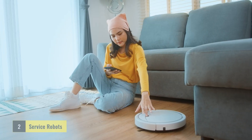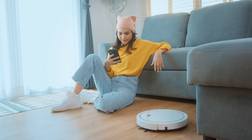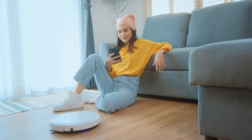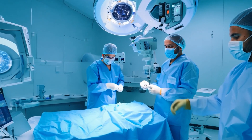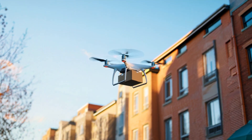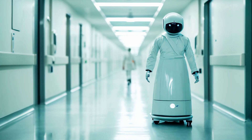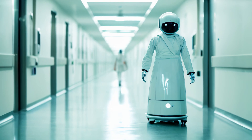Next, we've got service robots, designed to help us in everyday life outside of industrial settings. These include robotic vacuums and lawnmowers, but also healthcare robots that assist in surgeries, and robots that deliver packages right to your doorstep. These robots make life easier, whether they're cleaning your house, assisting in hospitals, or bringing food to your door.